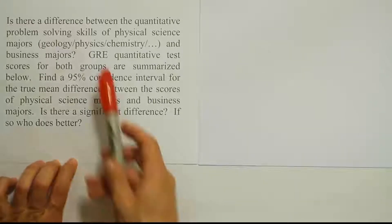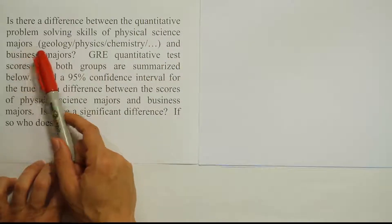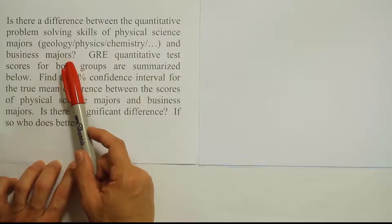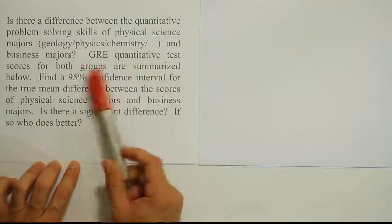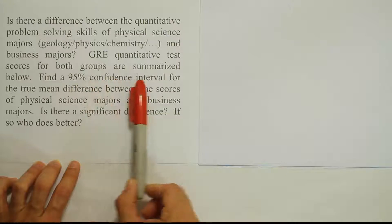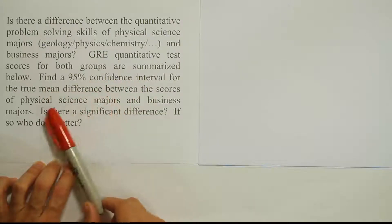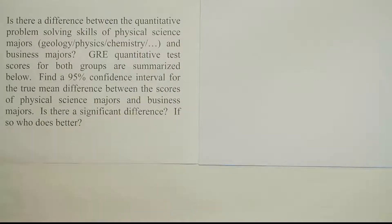This problem asks us: is there a difference between the quantitative problem-solving skills of physical science majors and business majors? GRE quantitative test scores for both groups are summarized below. Find a 95% confidence interval for the true mean difference between the scores of physical science majors and business majors. Is there a significant difference?